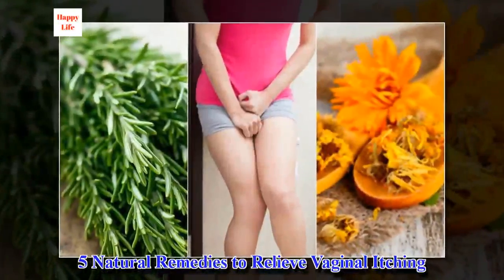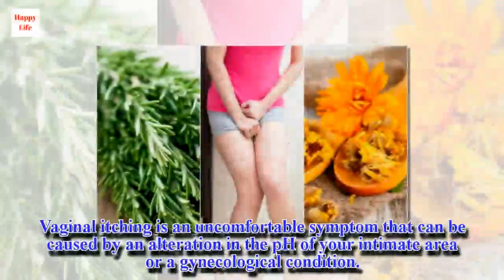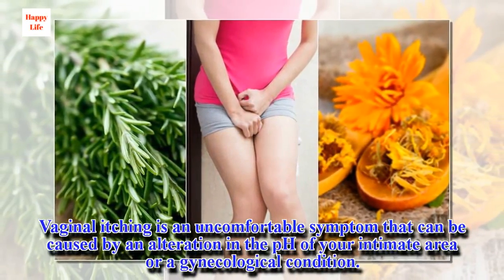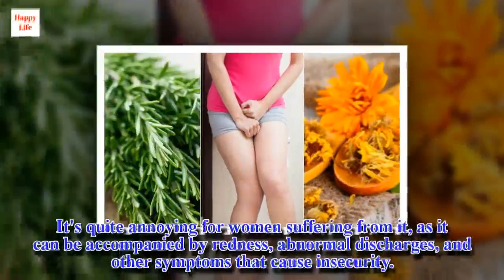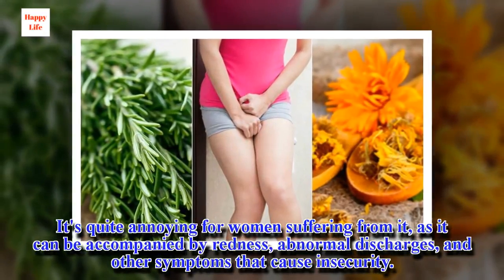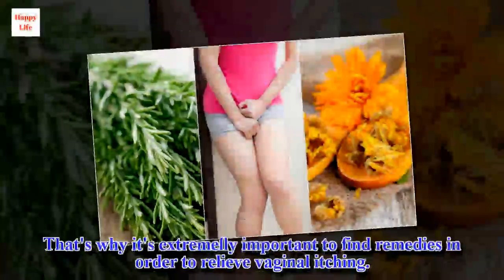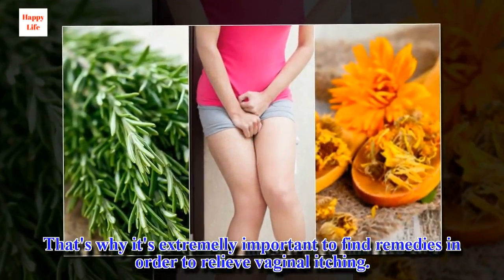5 Natural Remedies to Relieve Vaginal Itching. Vaginal itching is an uncomfortable symptom that can be caused by an alteration in the pH of your intimate area or a gynecological condition. It's quite annoying for women suffering from it, as it can be accompanied by redness, abnormal discharges, and other symptoms that cause insecurity. That's why it's extremely important to find remedies in order to relieve vaginal itching.